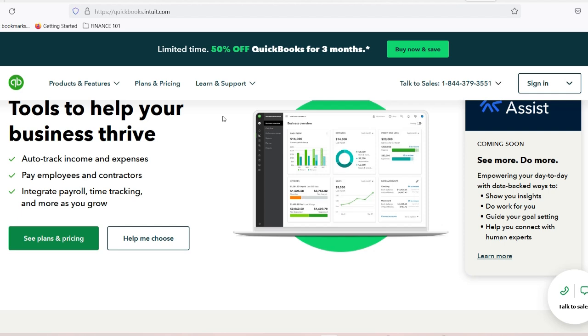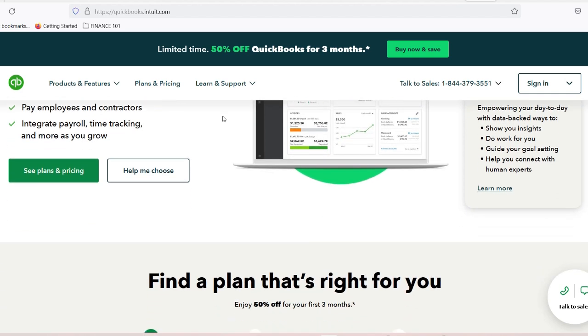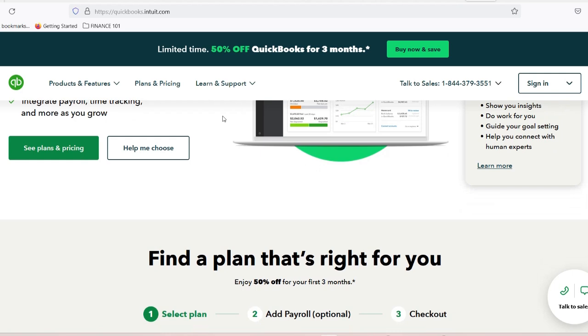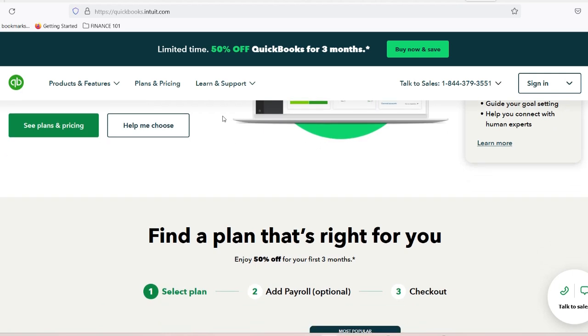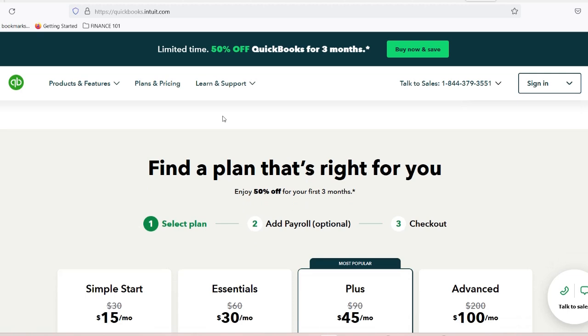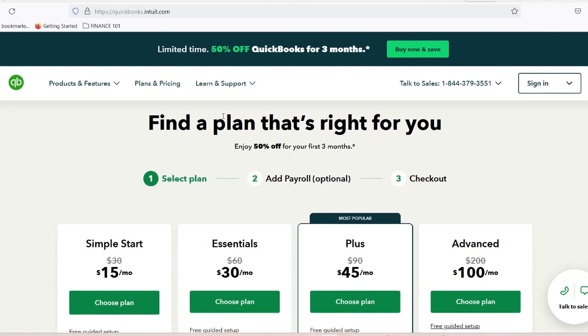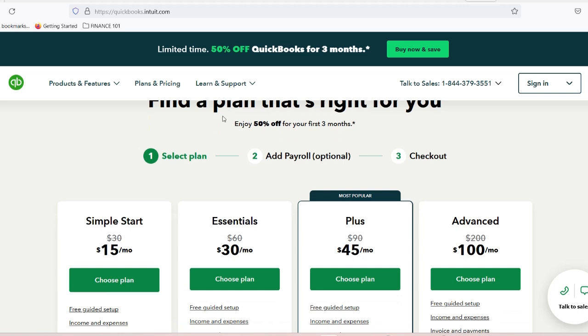Why is QuickBooks a game-changer for auto repair shops? QuickBooks isn't just accounting software — it's a comprehensive business management tool designed to solve real-world problems for auto repair professionals. Let's break down why it's become the go-to solution for smart shop owners. Number 1: Seamless expense tracking. Imagine tracking every single part, every labor hour,